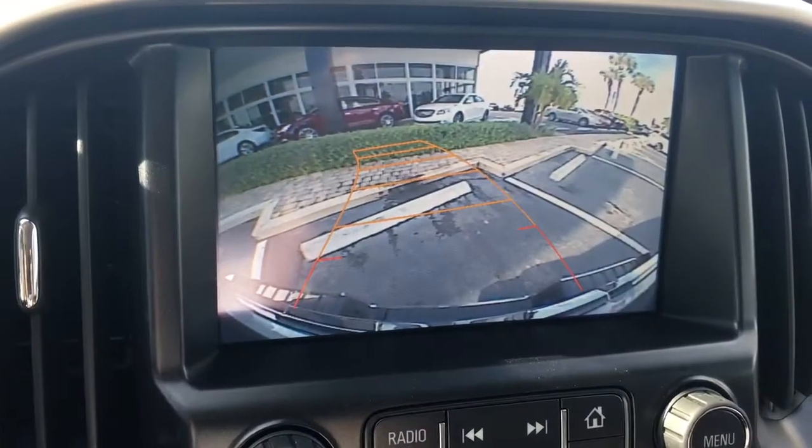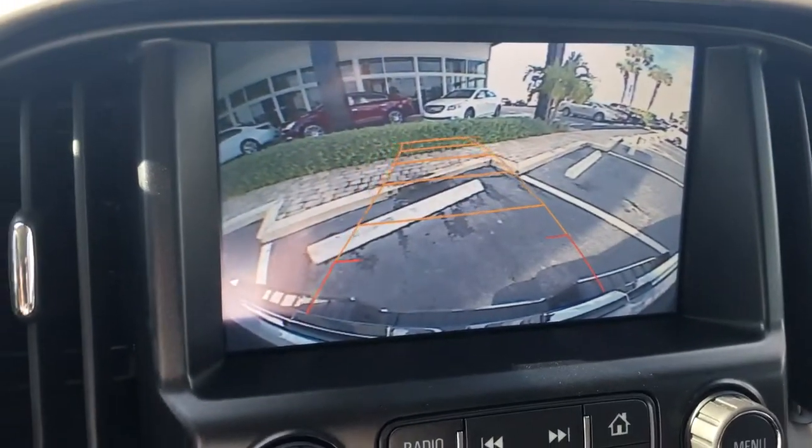I wanted to show you the backup camera. You can see the lines turn as you turn the wheel.